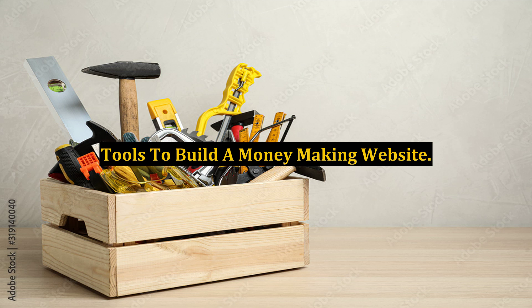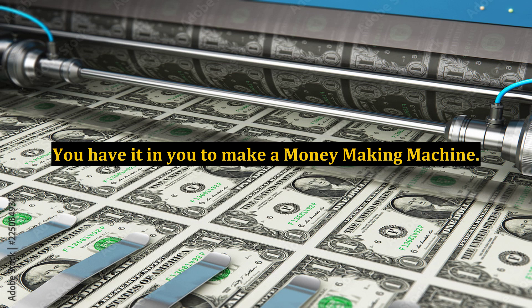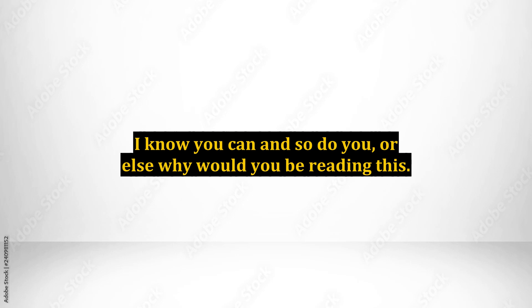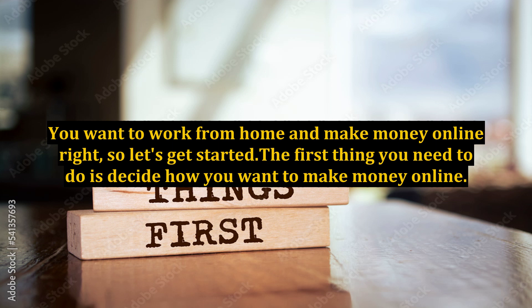Tools to build a money-making website. You have it in you to make a money-making machine. Everyone can do it — the question is who will follow through with it. I know you can, and so do you, or else why would you be reading this? You want to work from home and make money online, right? So let's get started. The first thing you need to do is decide how you want to make money online.